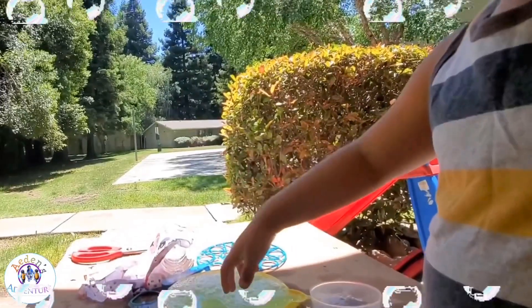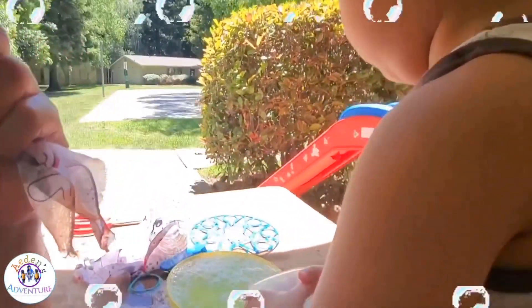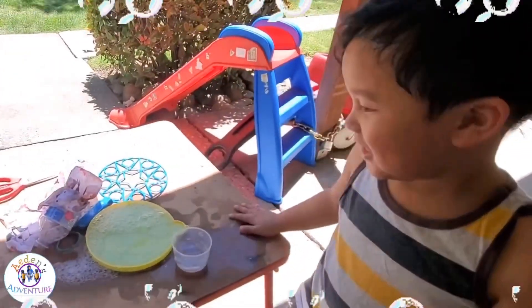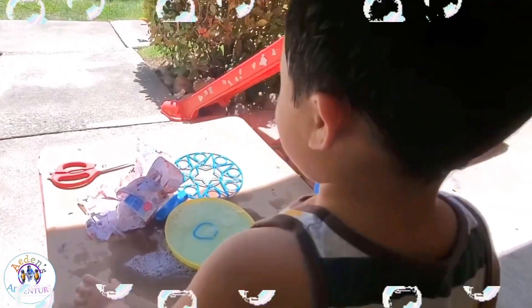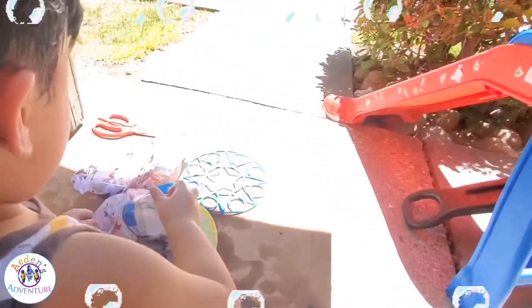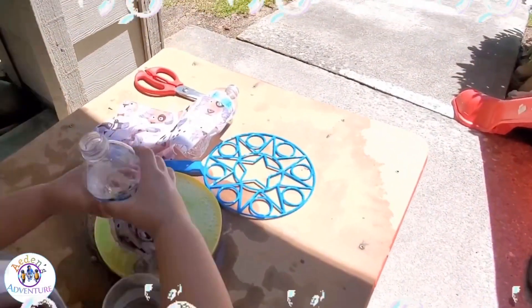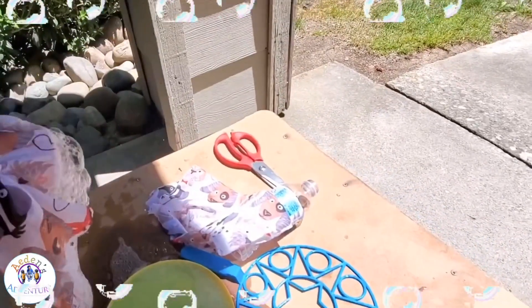Look at my nose! I'm so bored. Daddy is so silly. You got it? Wow, look — Aiden is making a lot of bubbles, Daddy!